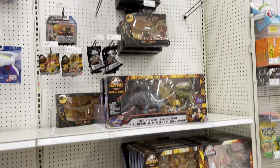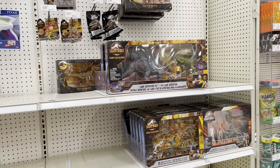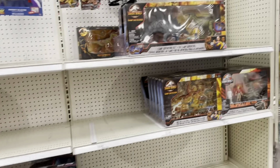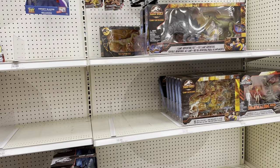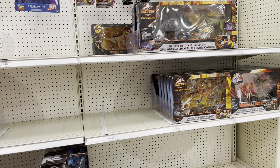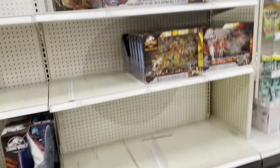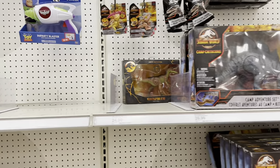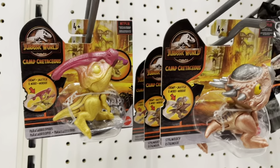Yeah, look at that — not what I expected to come across. I definitely was a little bit more hopeful, especially with Camp Cretaceous hitting and all that, but it's pretty vacant. We got two Camp Cretaceous items and that's about it — and a few more with the Snap Squad guys.